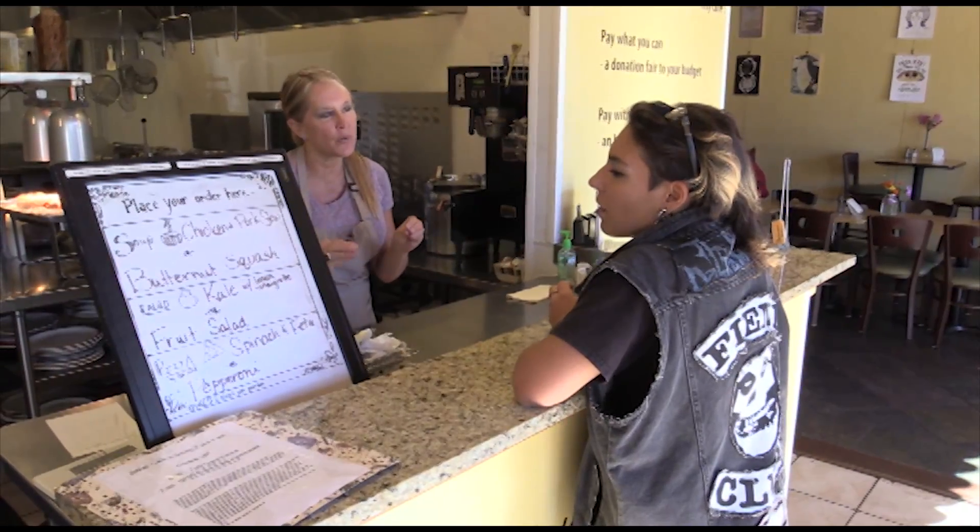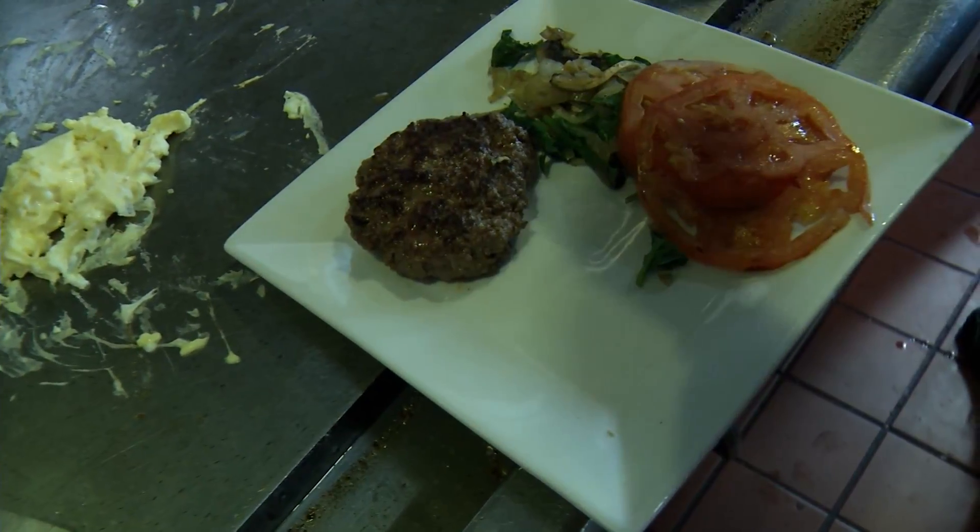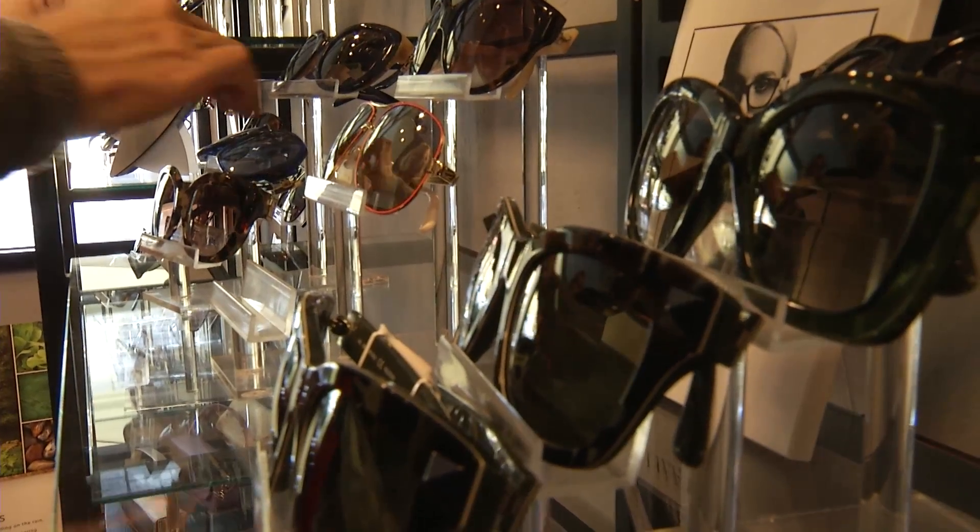Another tip: be sure to ask for student discounts everywhere you go. Lots of restaurants, movie theaters, and retail stores offer them.